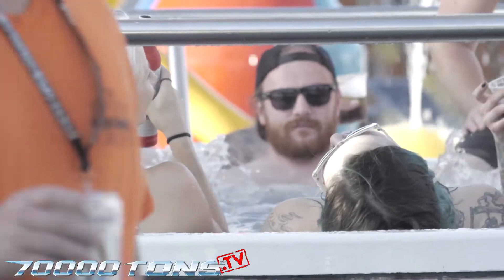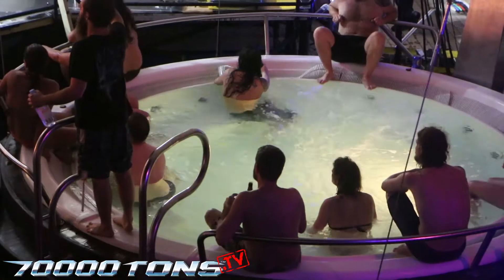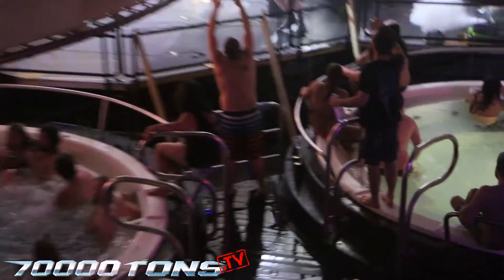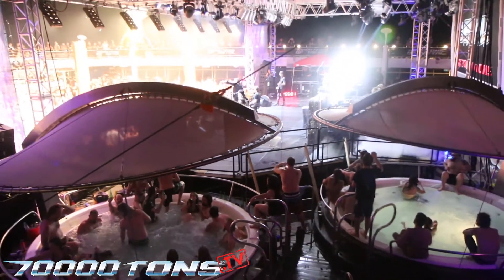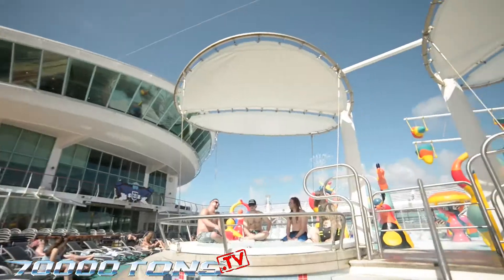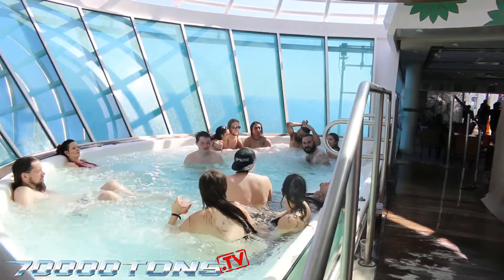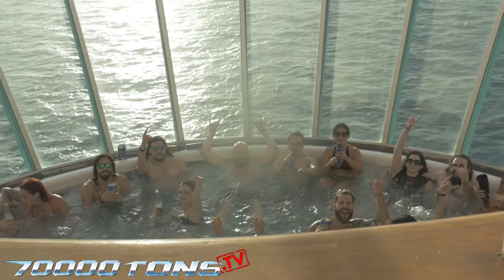There are seven hot tubs on the Independence of the Seas. You won't get closer to the action than in the two stage left hot tubs, where you are seated right next to the band. There is also a large hot tub in the middle of the pool deck stage, two more in the H2O zone, and two large cantilevered hot tubs that hang over the sides of the ship for an awesome view.